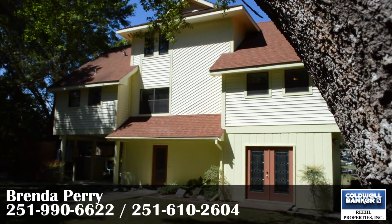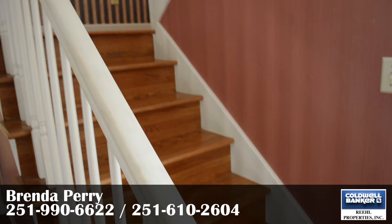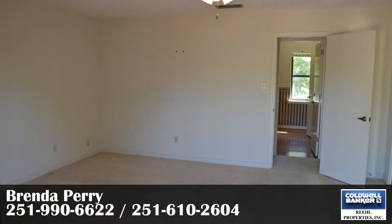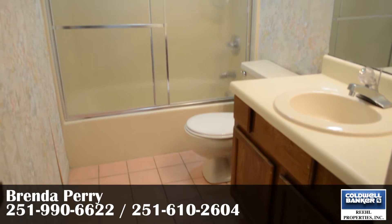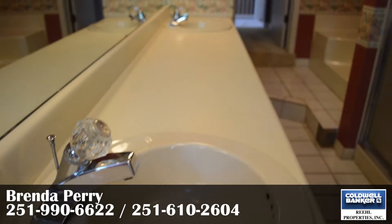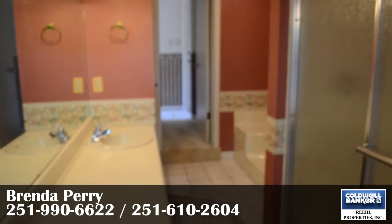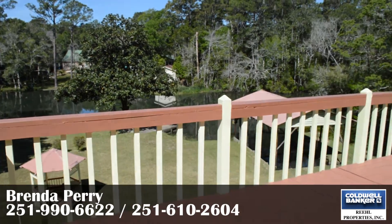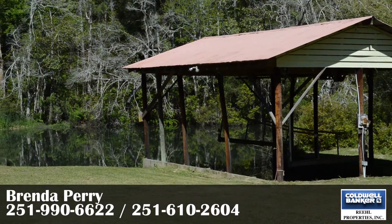Four bedrooms split among the second and third levels of this riverfront home allow plenty of space for a large family or that added extra room for guests. This beautiful home boasts two full baths and two half baths, including a master bath with a jacuzzi tub. The master bedroom opens out to a large deck on the third floor overlooking the boathouse and 350 feet of waterfront.